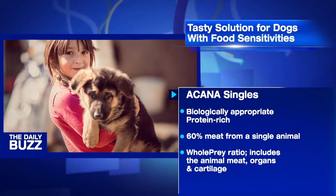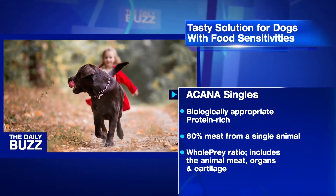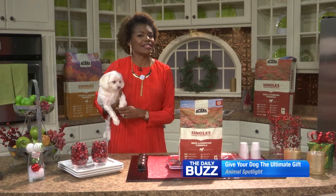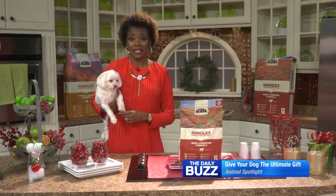In addition to the meat, each formula includes the animal organs and cartilage, allowing your dog to eat just as they would in the great outdoors. Limited ingredients does not mean limited meat flavor or quality, even for pooches with sensitivities.